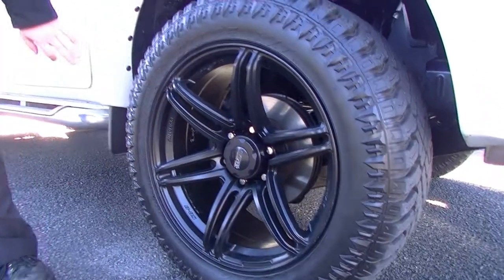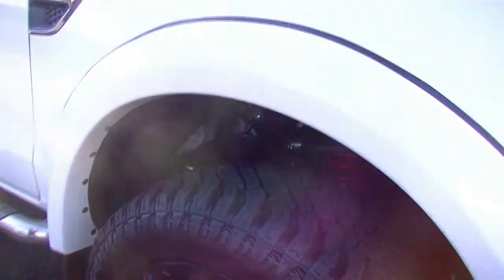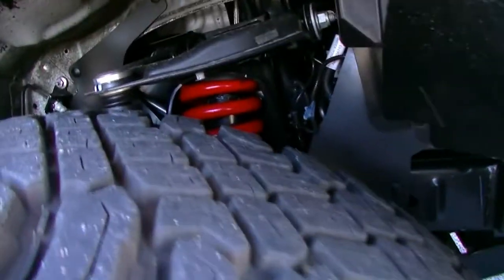20-inch rims with some all-terrain tyres on there, which are really good. Now this car looks like it's had a 2-inch lift kit too, so you can see the changed springs in the front there. Really, really good.